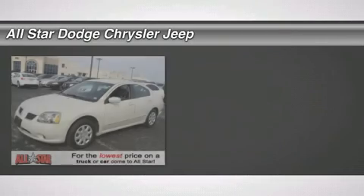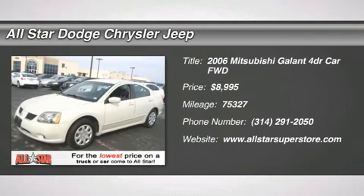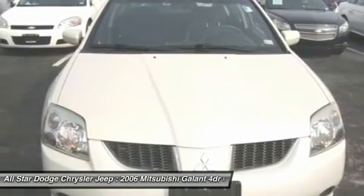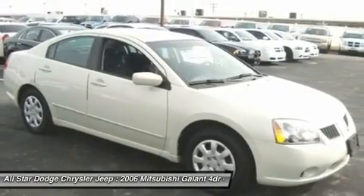The 2006 Mitsubishi Gallant. Gallant offers comfort and quality at every level, boasting extra touches that don't cost any extra. It's not just the roomy, plush interior that makes driving Gallant a pleasure.